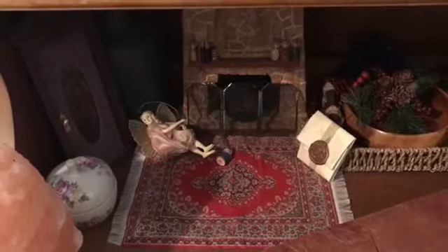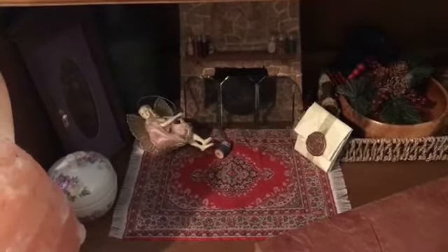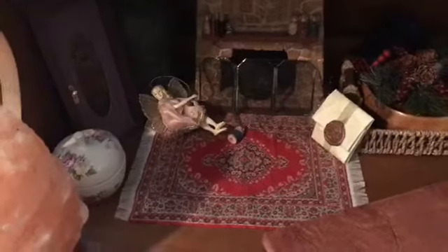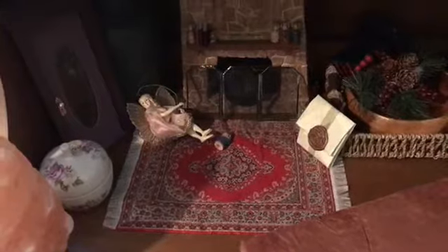Hello, hi YouTube! I'm Megan, aka Spirit Street. This is the Pagan Perspective. It is Friday and I promised you guys I'd show you what my little house spirit shrine looks like.